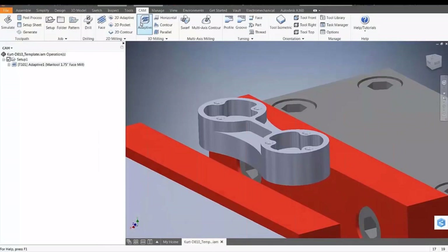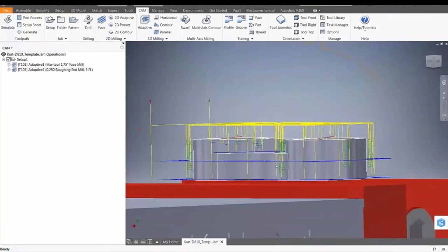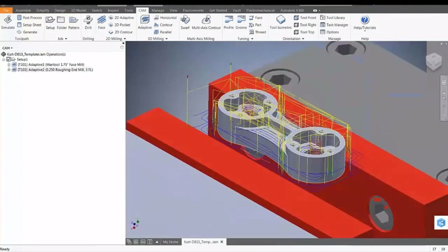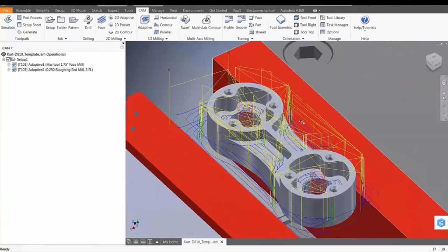So we're going to do the roughing now. Using adaptive — this is a toolpath. This is how it's going to cut, how it's going to go in and out of material. You can see the red and green arrows. You can always simulate that if you need to — you can simulate all the toolpaths.